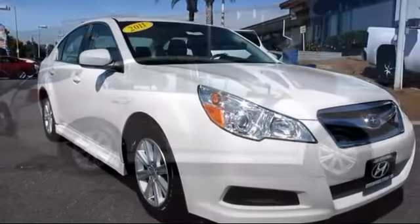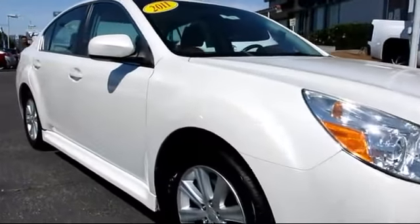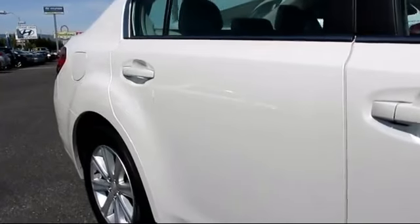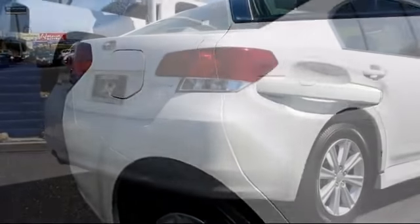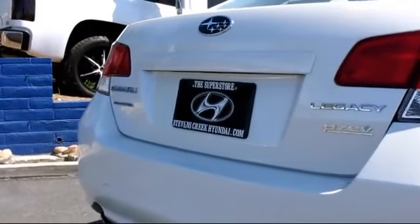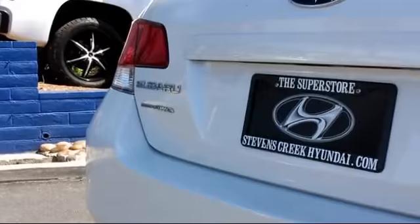Daytime running lights, keyless entry, side airbags, moonroof, alloy wheels, air conditioning, anti-lock braking, power door locks, cruise control, dual front airbags — and it has less than 30,000 miles on the odometer.